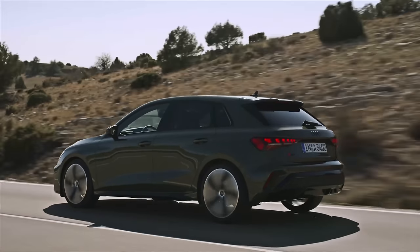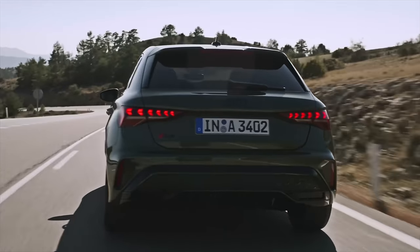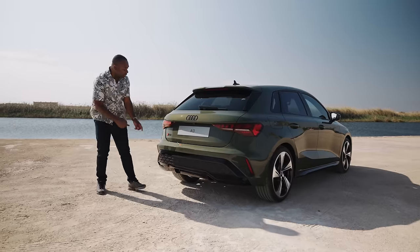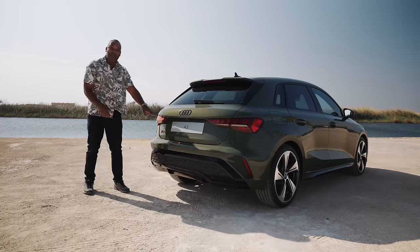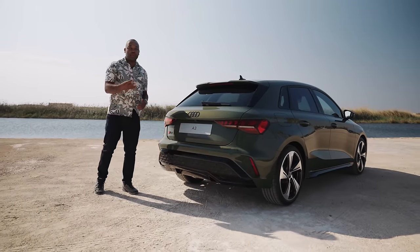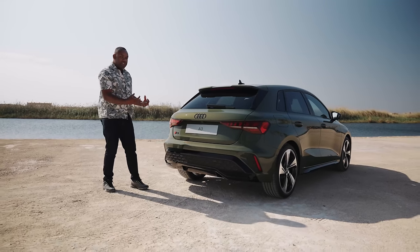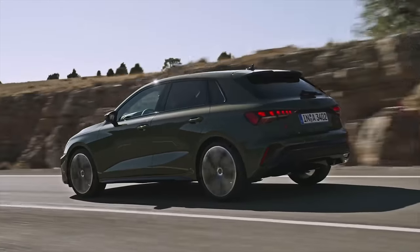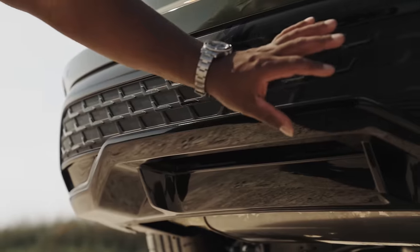Around the back, not too much has changed — it's a similar story to before, but we do get some new rear lights. These are quite fetching. You've got arrows that point left or right depending on which side you're on, and these animate depending on what you're doing. They also give you a choice of up to four different DRL patterns so you can customize the look of the car. You also get a new lower bumper, particularly in the diffuser area, which is quite sporty looking.